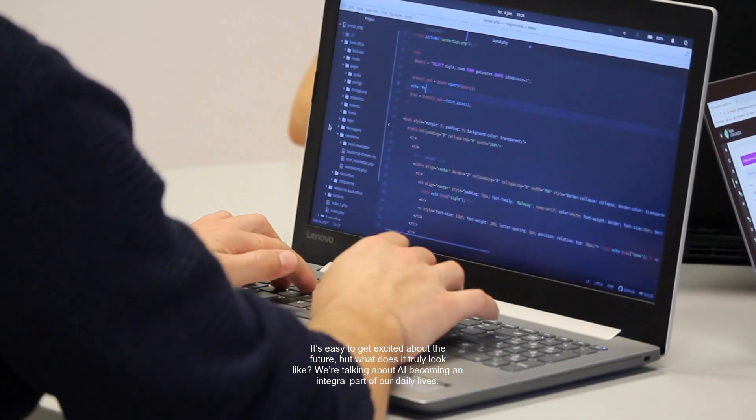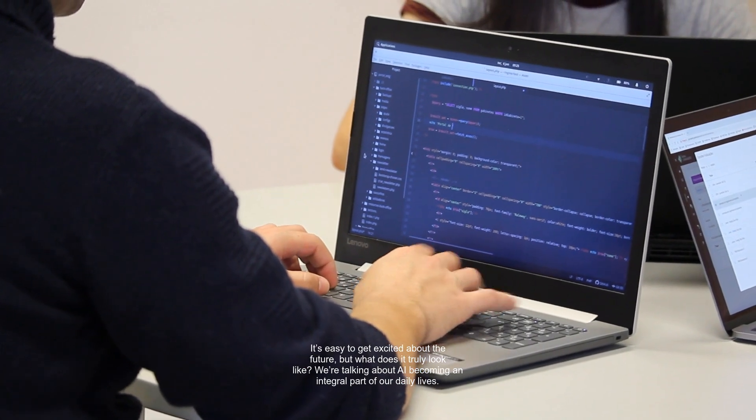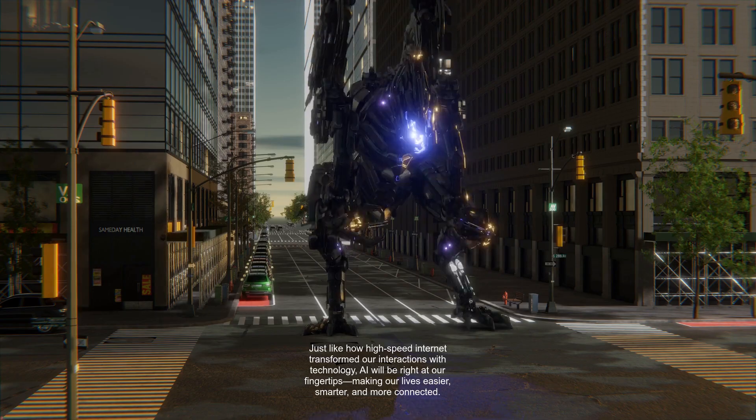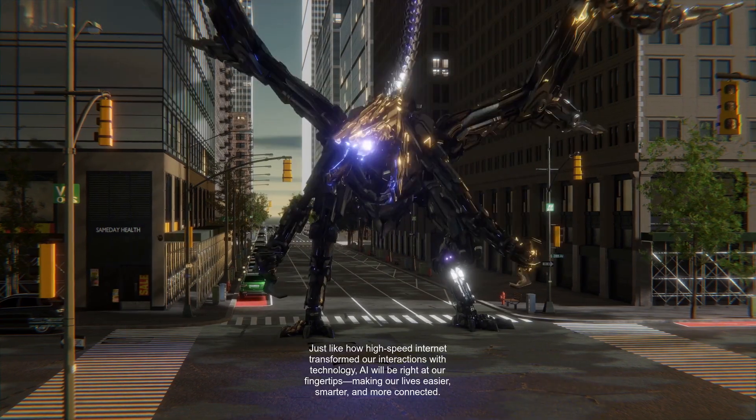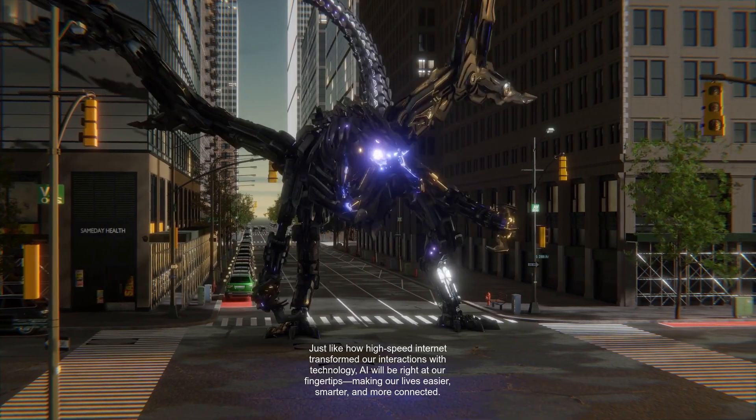It's easy to get excited about the future, but what does it truly look like? We're talking about AI becoming an integral part of our daily lives. Just like how high-speed internet transformed our interactions with technology, AI will be right at our fingertips, making our lives easier, smarter, and more connected.